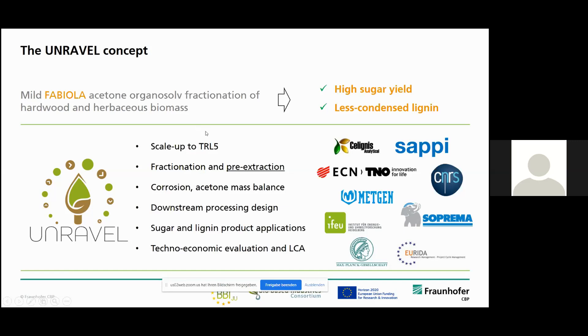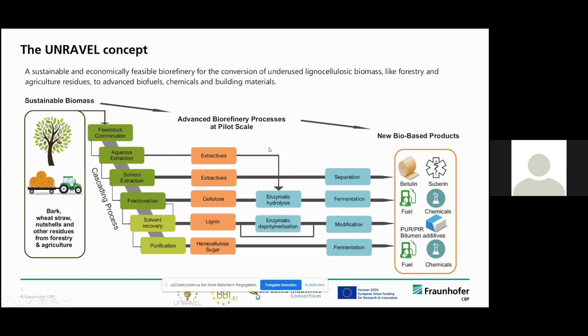Here you can see a process flow diagram. In Unravel, we are using different feedstocks. We started with clean birch and bark fractions, but our aim is to also use residual streams like bark, wheat straw, or even nut shells — or a mix of these — to simulate that a residual stream is being upgraded. In the first step, we do an extraction process. One aim is to get high-value extracts, for example betuline out of birch bark, which could be commercialized. Another aim is to improve your feedstocks and prepare them for fractionation.